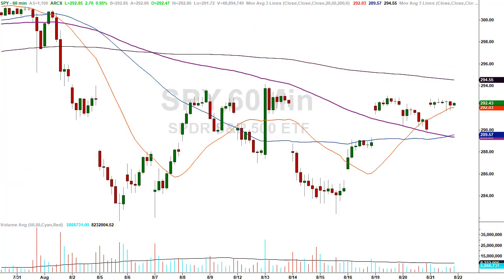Back to the hourly chart — it is telling me something. They had an opportunity to drop the market. They could have filled the gap, they could have done anything they wanted. They chose not to. That's bullish. They stayed in this very tight bull flag pattern. That's bullish.